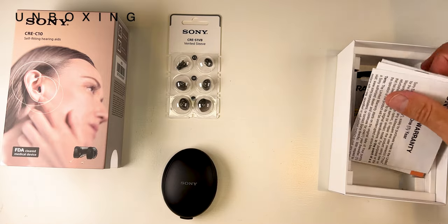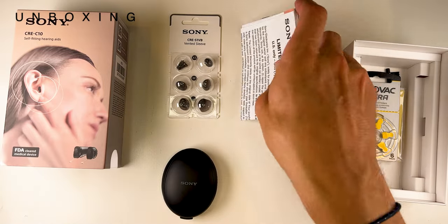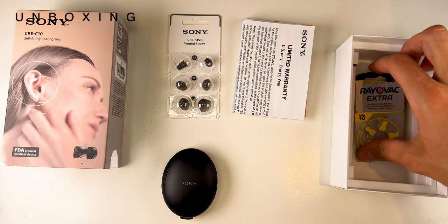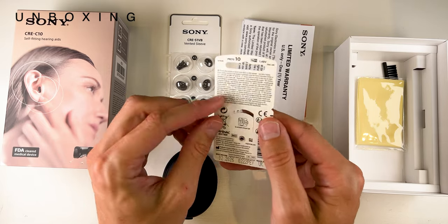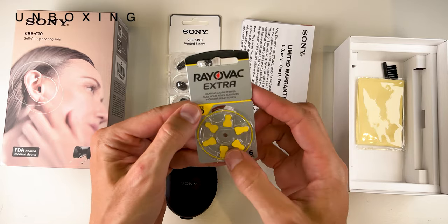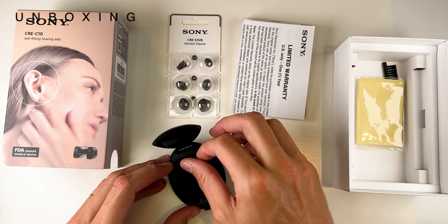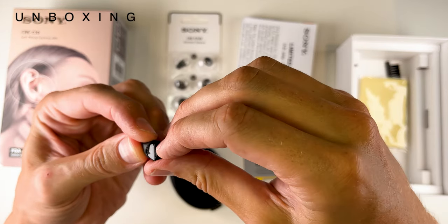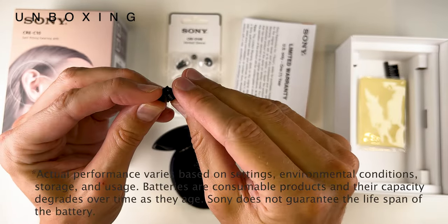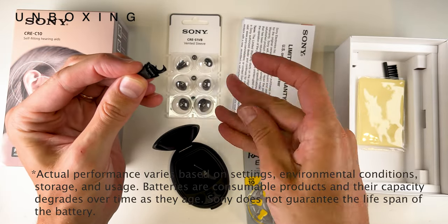Back to the unboxing: the rest of the kit includes warranty paperwork and some size 10 batteries. These are battery powered and need to be changed roughly every three to five days, which is the same as any discreet traditional invisible in-canal hearing aid. If rechargeability is something that's really important to you, Sony do have the CRE E10s, which will give you a full day of battery life per charge, but that does come at the cost of discretion.